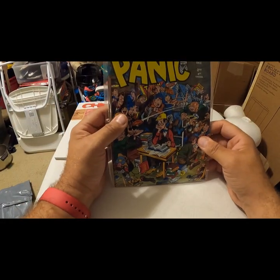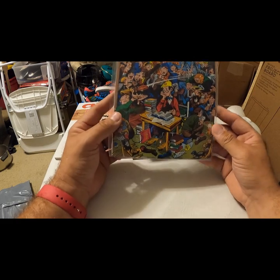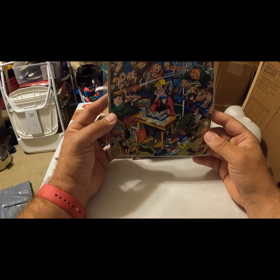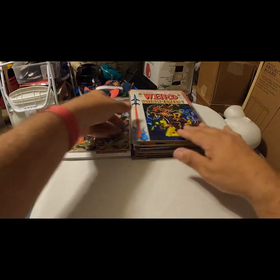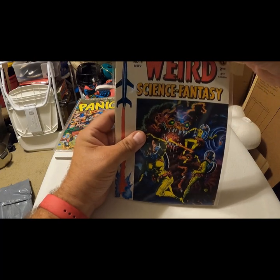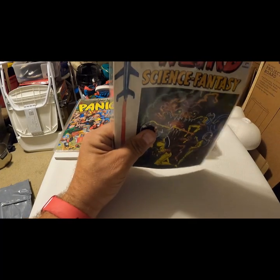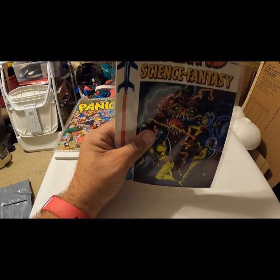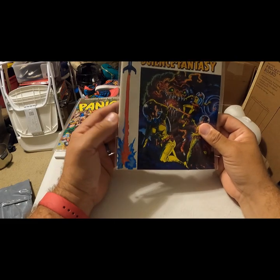This big, fantastic 1950s EC Comics — Panic, number 12. Definitely in great shape. This has a near mint sticker on the outside — see if I can change that.